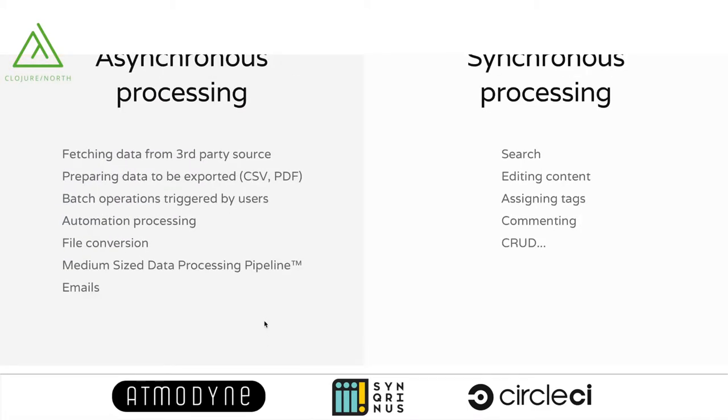Our asynchronous processing is fairly standard. We do fetching of data from third-party sources, preparing data for export into CSVs or PDF files, batch operations triggered by users, automation processing such as assigning a tag if certain phrases appear in a document, and email sending. These are all things that have to happen at some point but don't need to happen right now when a user requests them. On the other side, things like searching for documents, editing content, classification, and real-time discussions must happen synchronously.